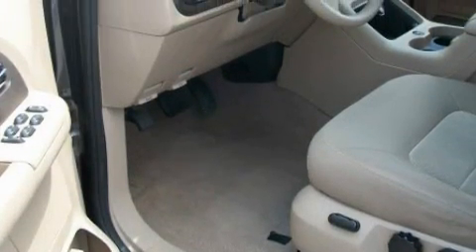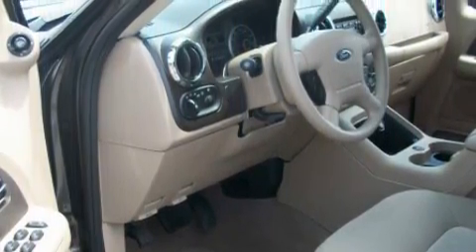A CD player, an anti-lock braking system, a passenger-side airbag, and this vehicle has fewer than 51,000 miles on the odometer.